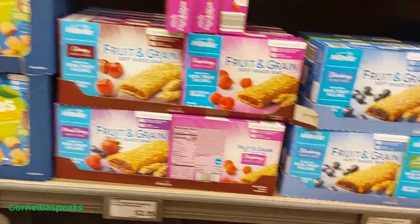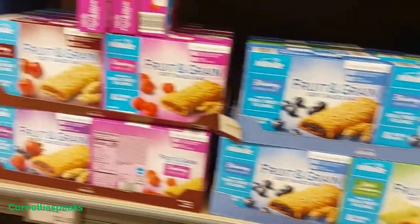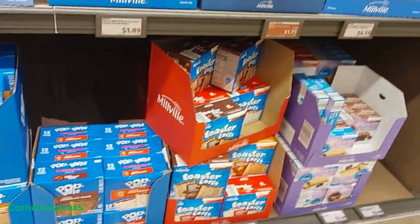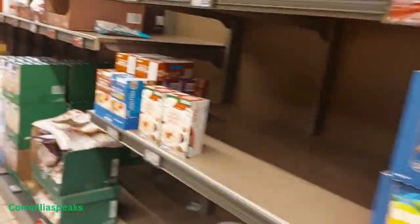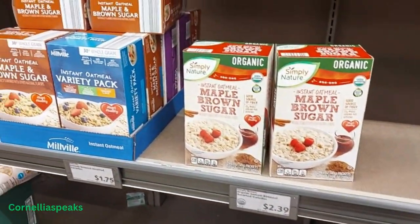They have all of these fruit snacks right here. If you have somebody who needs a snack after school, this is a great place to save some money. They also have some Simply Nature items for $2.39 and $1.75, and instant oatmeal.